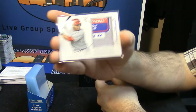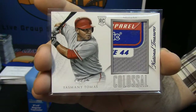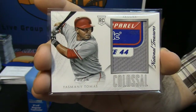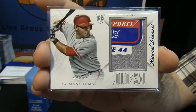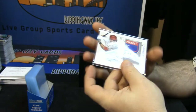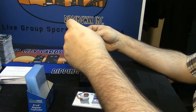One of one — with a colossal Yasmani Tomas laundry tag for the Arizona Diamondbacks. Yasmani Tomas, uno y uno. That's a good card. This is crazy stuff, man — this is crazy.